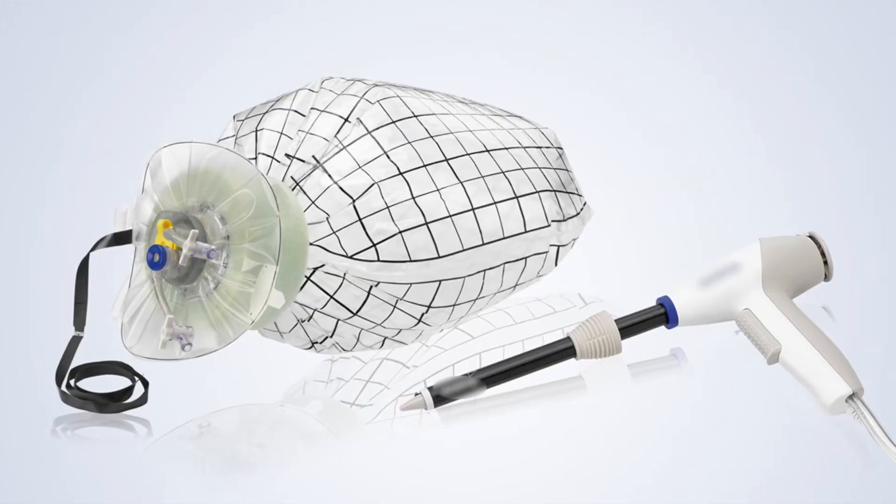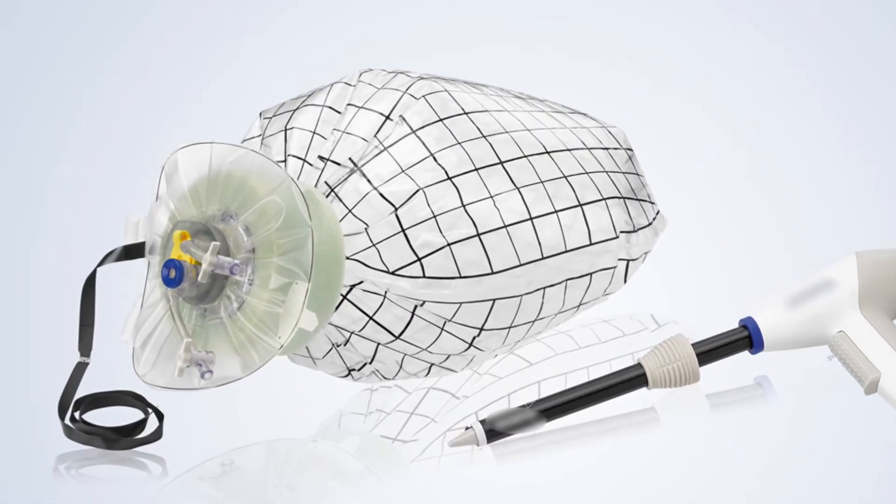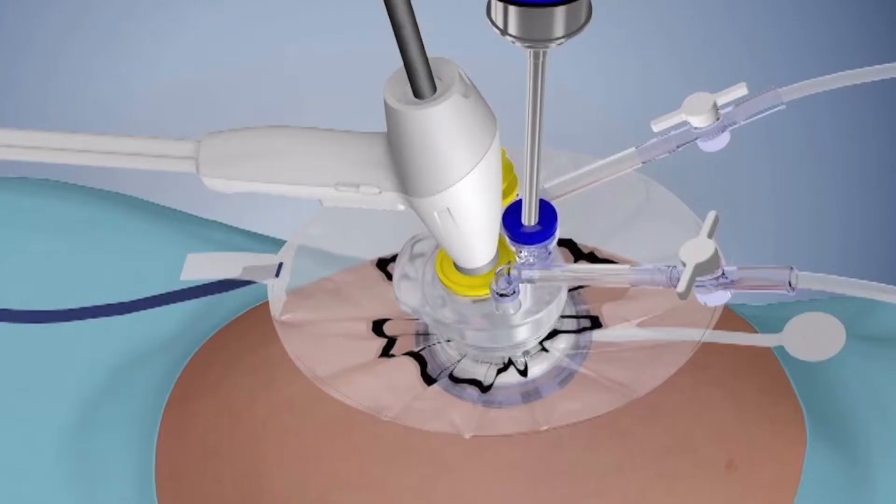The other way is to still use a power morcellator, but again within this containment pouch, putting a camera in from the side — a somewhat tricky approach — so we can look under direct visualization and still use it. Either way, keeping things in an enclosed environment. The FDA actually encouraged using an enclosed environment to remove fibroids if it was being done in a minimally invasive way.